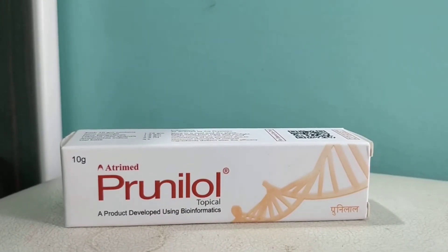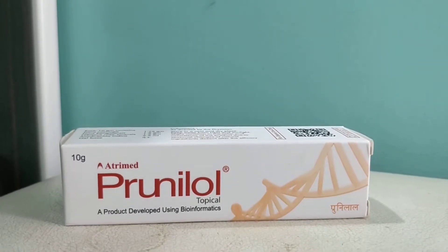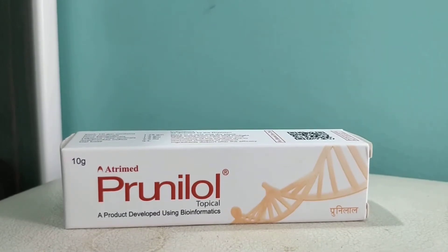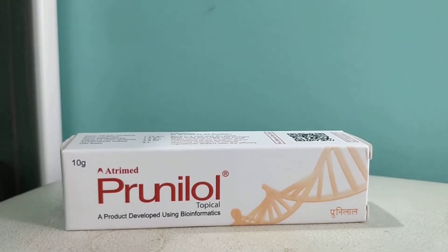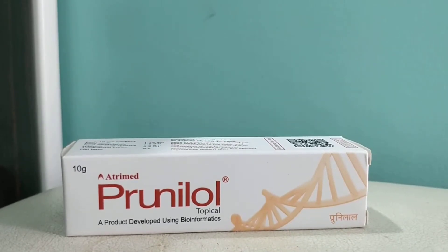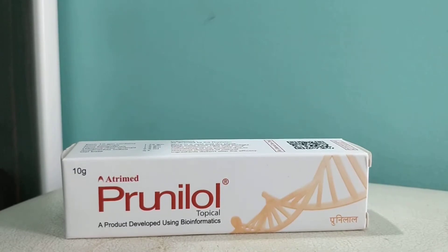Prunilol topical is Ayurvedic, so it's safe to use and you can see the results. It has to be applied twice a day over the affected area for 10 to 15 days and you can see the difference. I would request you to take a consultation from the doctor before starting to use. If you are allergic to any of the contents of this cream, please avoid it and seek medical attention immediately.